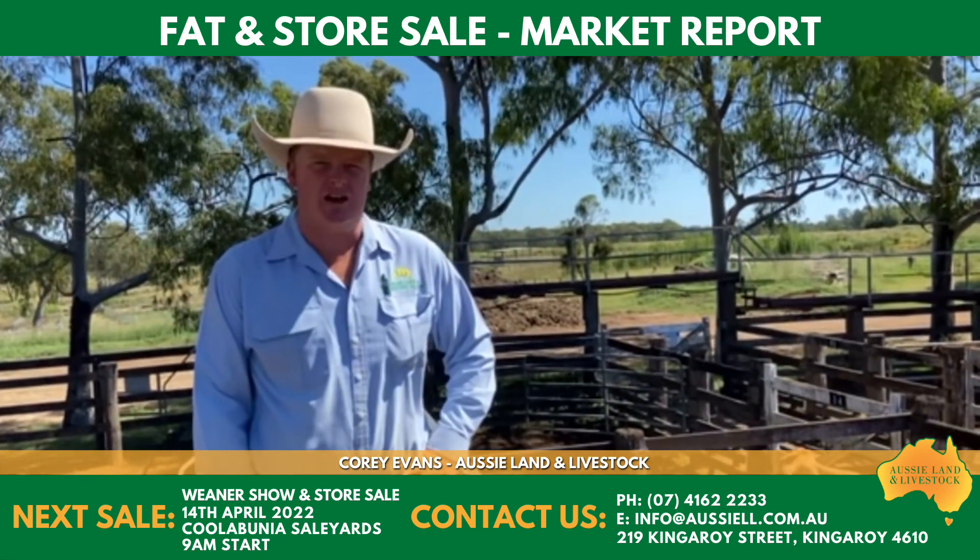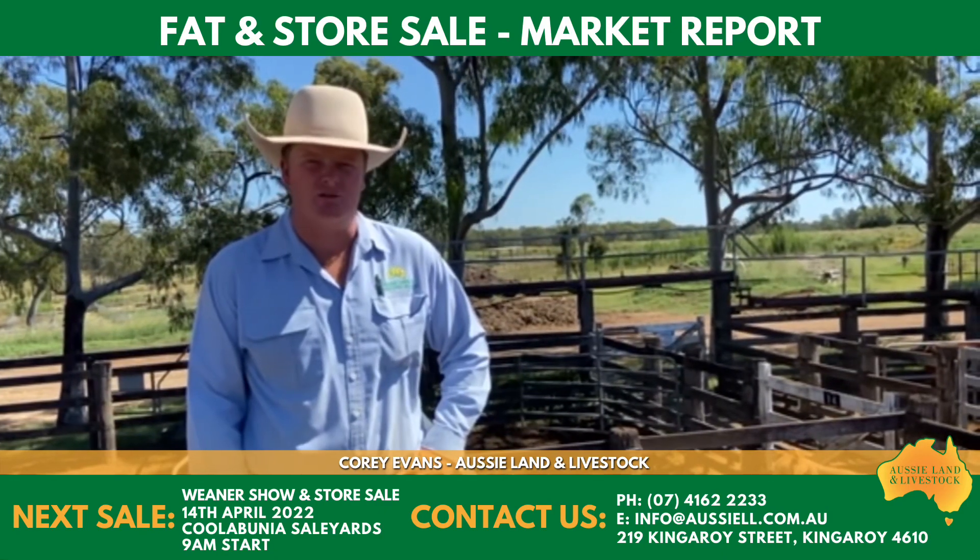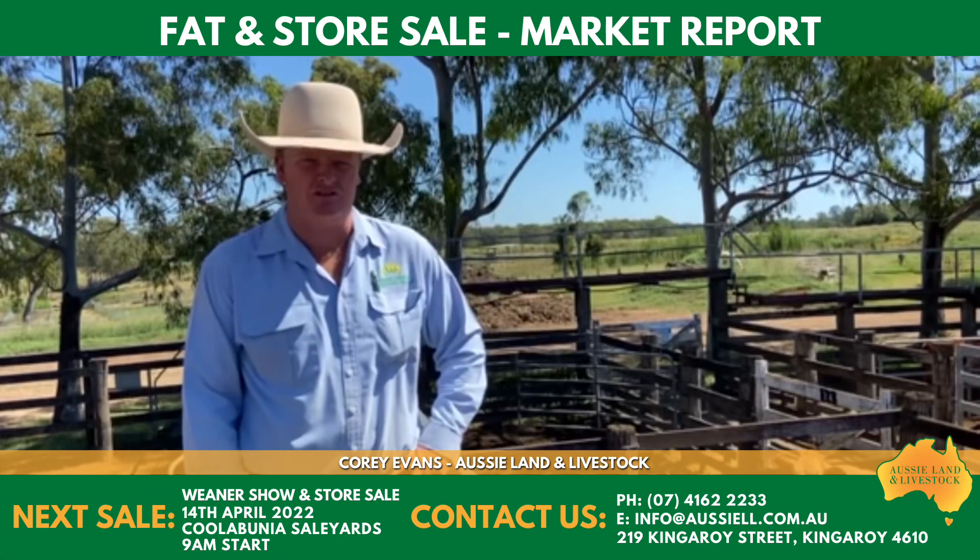Not too many bulls to quote on. Heavy bullocks — younger bullocks — made out to $4.10. The older bullocks were only working from $3.70 to $3.90.